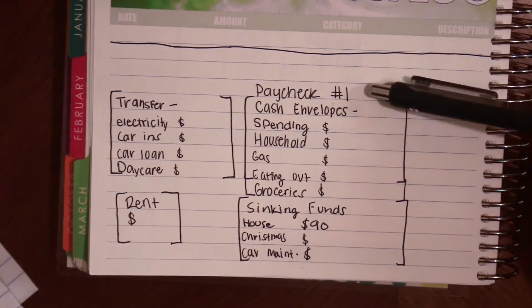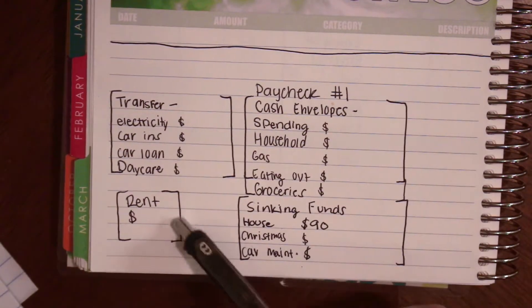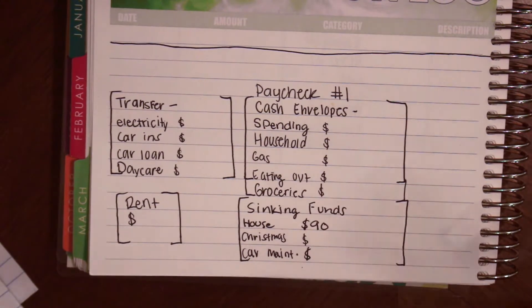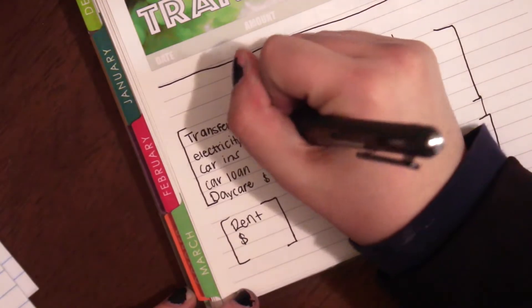Over here we have the cash envelopes I use — we have rent, which shows how much it's going to be, and then sinking funds, which is just three. So let's get started. The first thing I want to do is write down that I have to transfer $65.